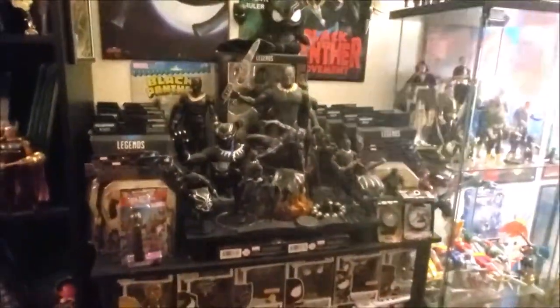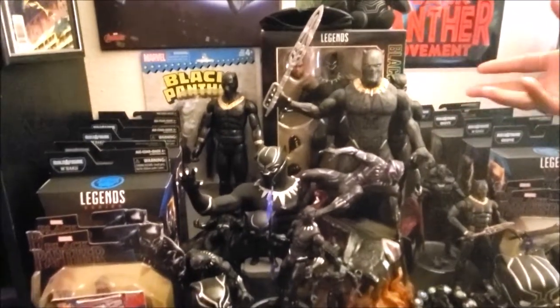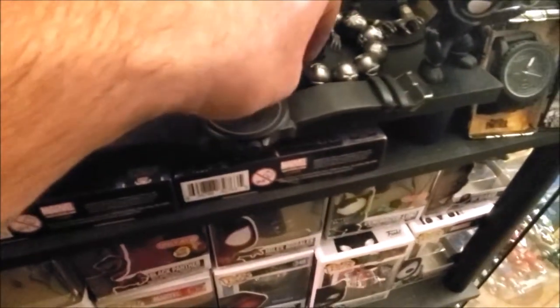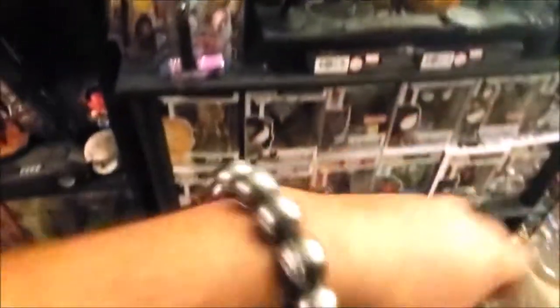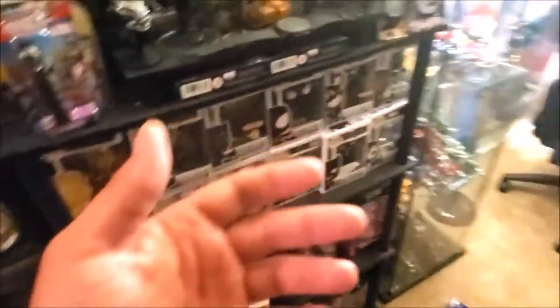Over here is my Black Panther collection. I have all the Marvel Legends for Black Panther, the 12-inch legends, some of the light-up action toys, banks — so much stuff. Watches too. When the movie came out, the last time I had a collection like this was when the first Hulk movie came out in 2003 and my bedroom was just all Hulk. He's got the little beads — the heavy ones. And the Hasbro kid figures — that looks dope, man.